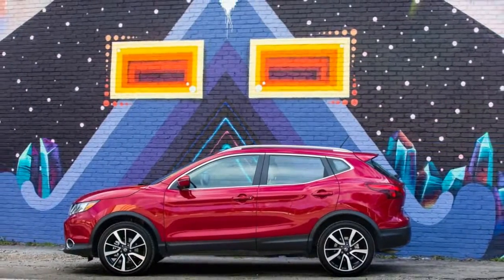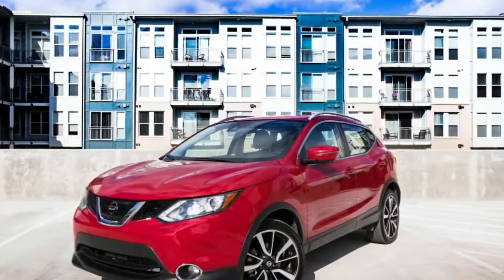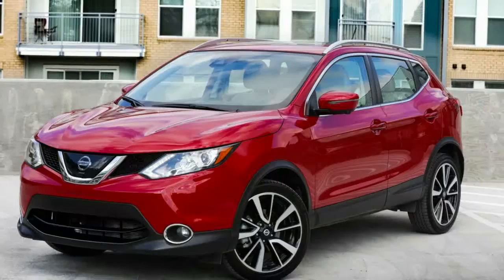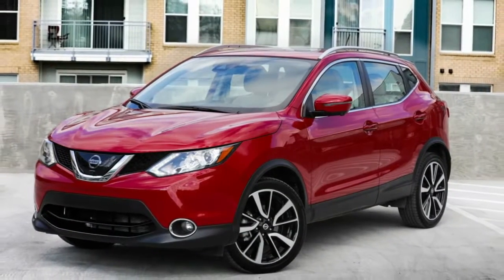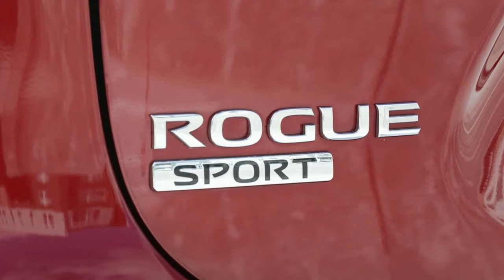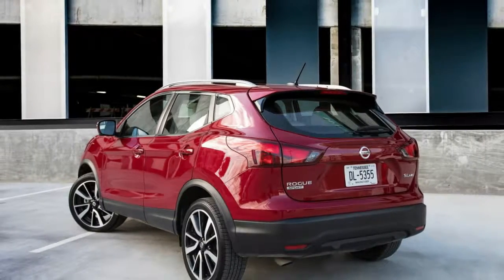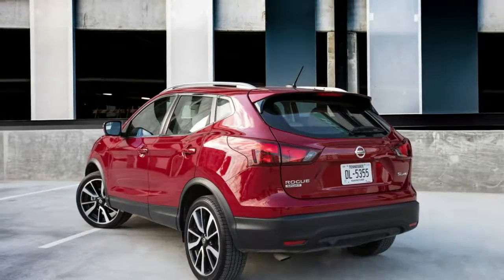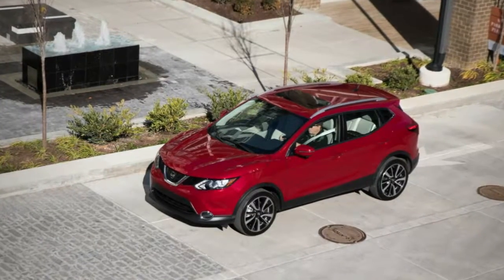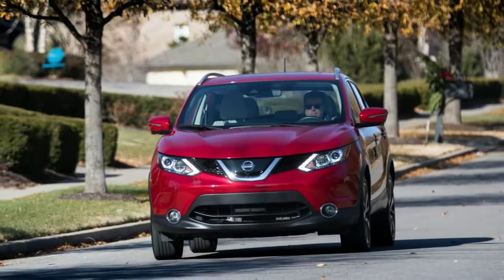The 2018 Nissan Rogue Sport goes on sale virtually unchanged from $22,615. Nissan announced the pricing and range details of the 2018 Rogue Sport, which goes on sale with just a few refinements to its optional features. The popular compact crossover now starts from $22,615 for the base front-drive S model, including a $960 destination fee. The all-wheel drive S version starts at $23,965, up by $1,350.